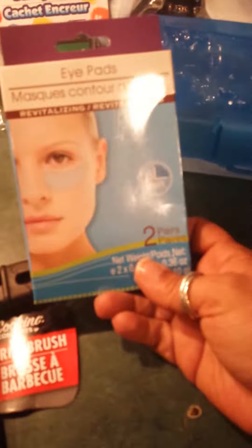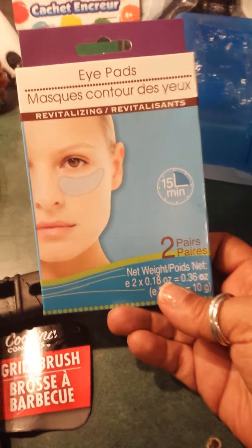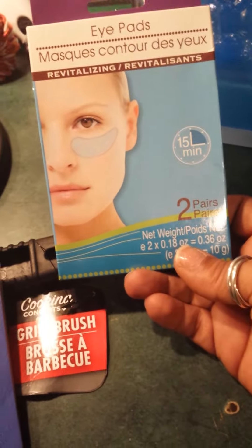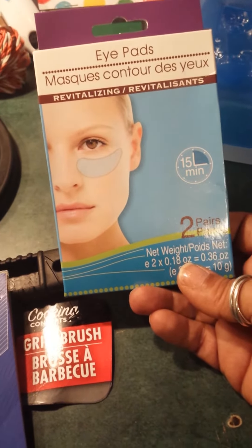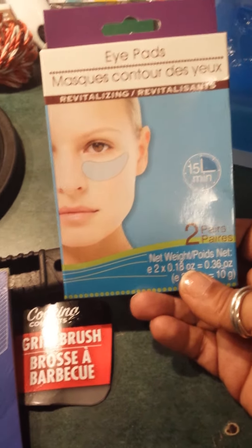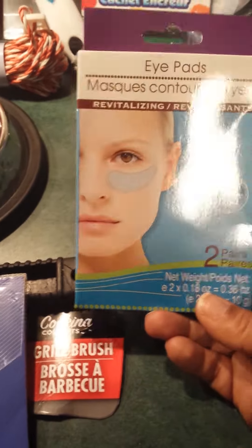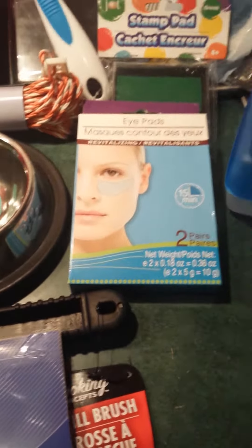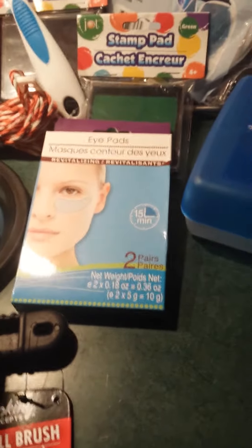And I wanted to try these mask eye pads, because I tried the other mask — the whole face mask — and it was really nice, very revitalizing. So I want to try the eye pads. I recommend the face mask — I'll let you know about the eye pads.